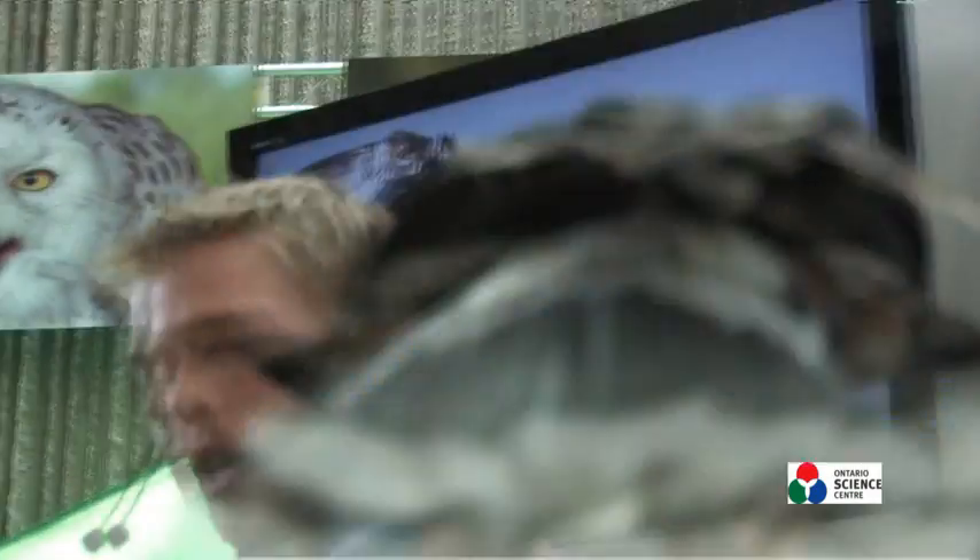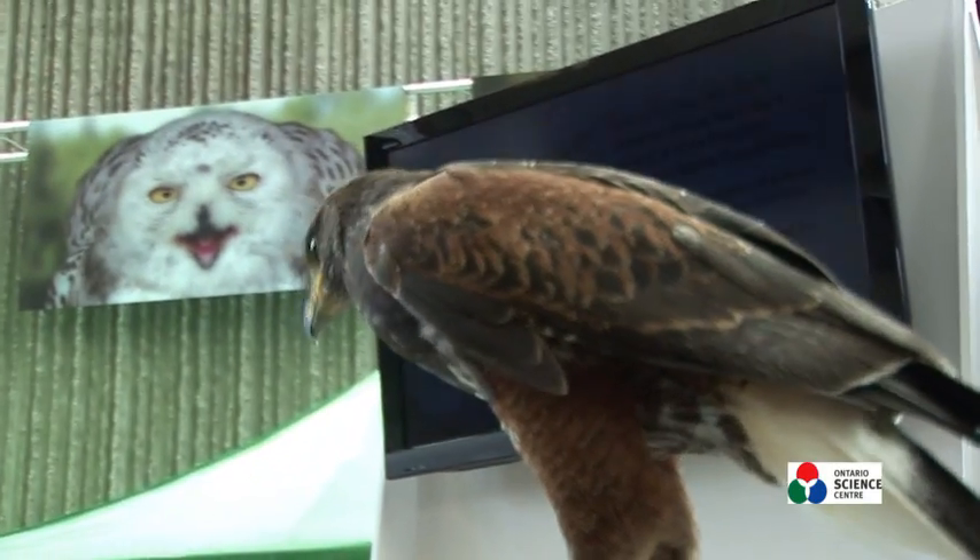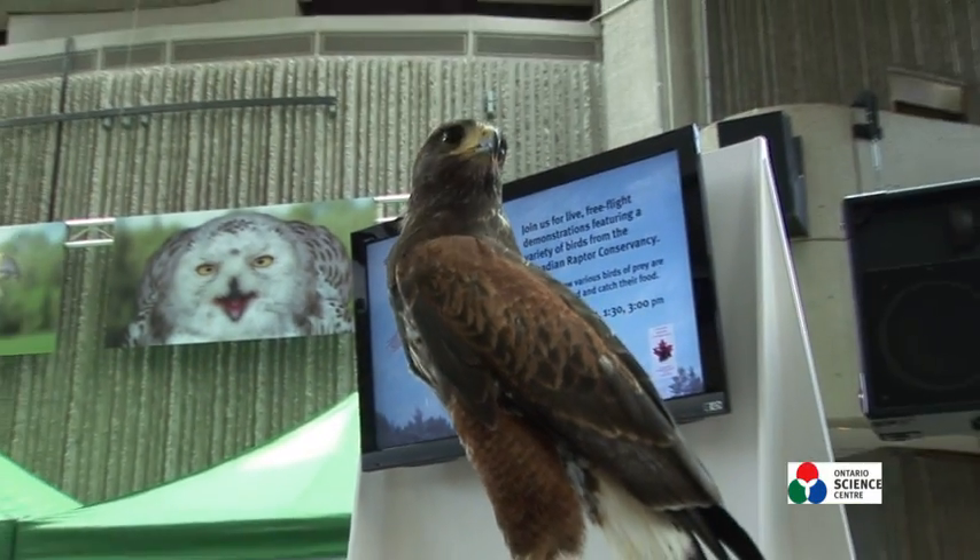Just to say again for those who have just arrived, while we're flying the birds we do ask that you stay sat nice and still and quiet for us while we're flying.